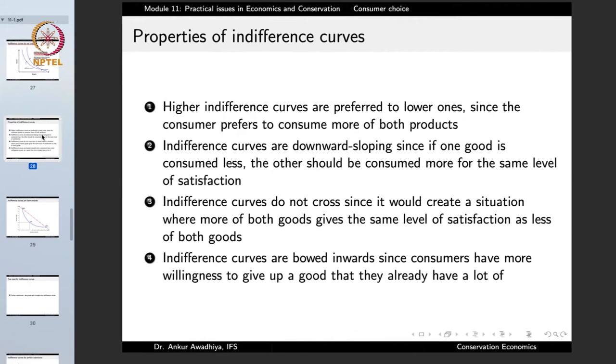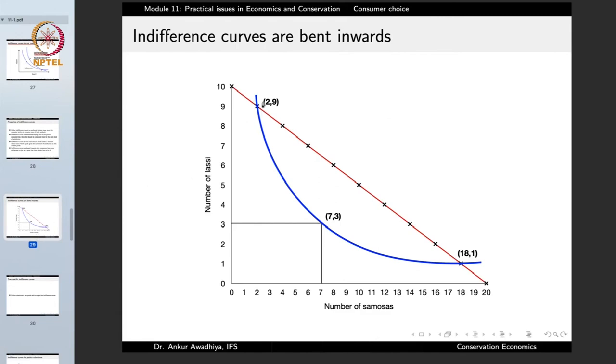Another property is that indifference curves are bowed inward, since consumers have more willingness to give up a good they already have a lot of. At one extreme, a consumer with many lassies will give up large quantities of lassies for a few samosas; at the other extreme, a consumer with many samosas will give up many samosas for a little lassi. The combination of a high MRS at one end, a low MRS at the other, and a medium MRS in the middle produces a curve that is bent inward toward the origin.